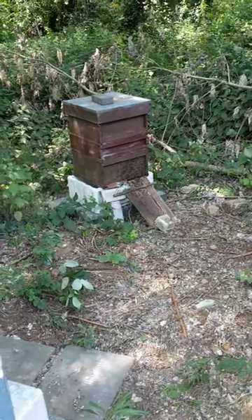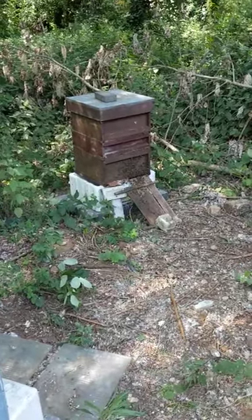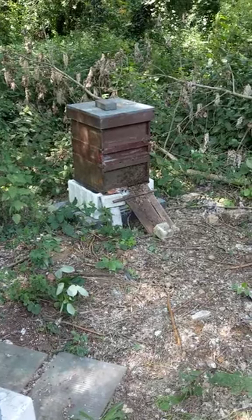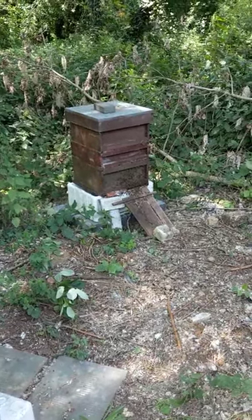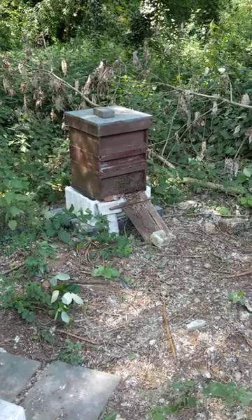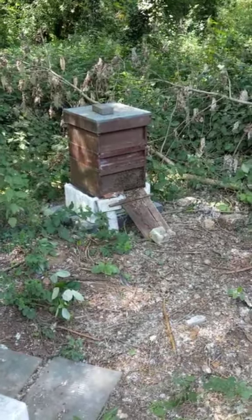We've put it on a new stand, ready for the autumn and winter damp, and it's got all polystyrene beneath it. There's an extra middle box to help give the queen some space to lay in, because it's all congested with honey at the moment.